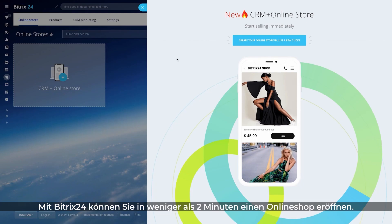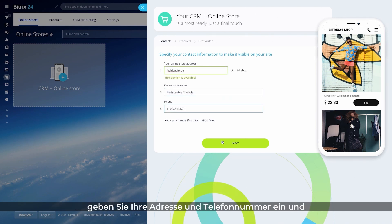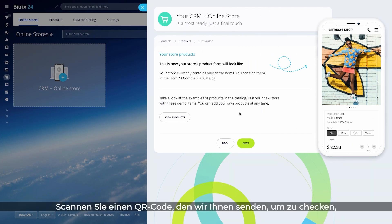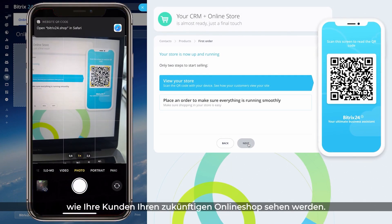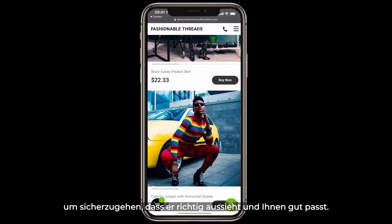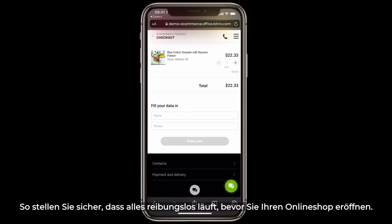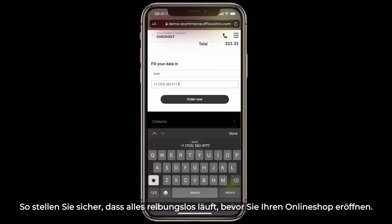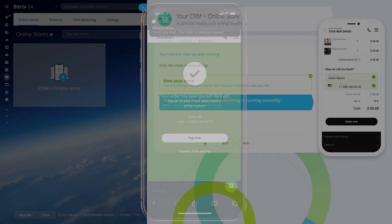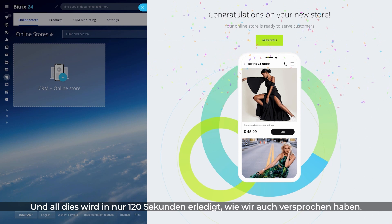With Bittrex 24, you can launch an online store in less than two minutes. Choose an address and a name for your future online store. Enter your phone number and select the items you want to sell from the product catalog. To see how your customers will view your future online store, scan a QR code we send you. Browse the store from your mobile phone to check its overall look and feel. Place a test order to make sure everything works fine before you publish the online store. That's it — less than 120 seconds, just like we promised.